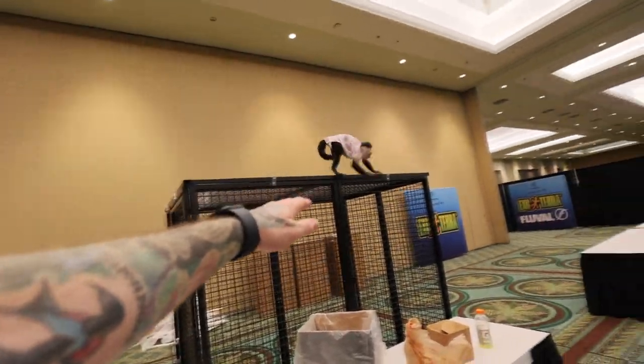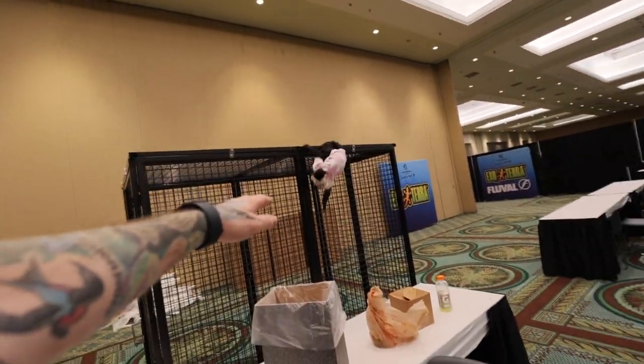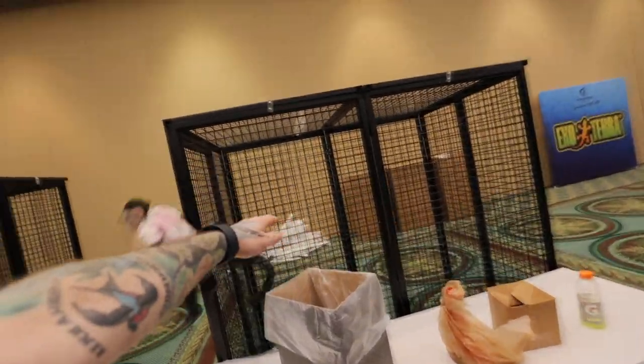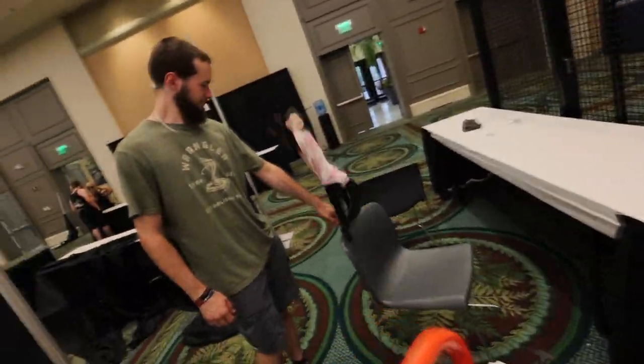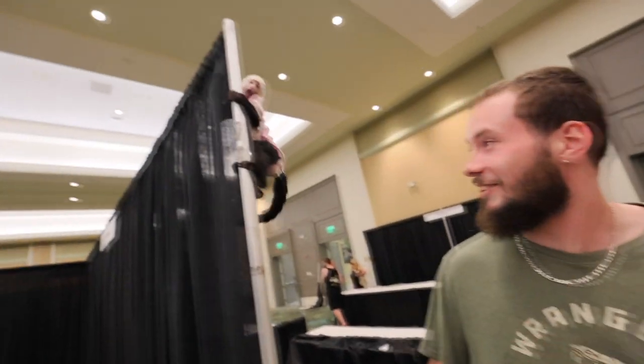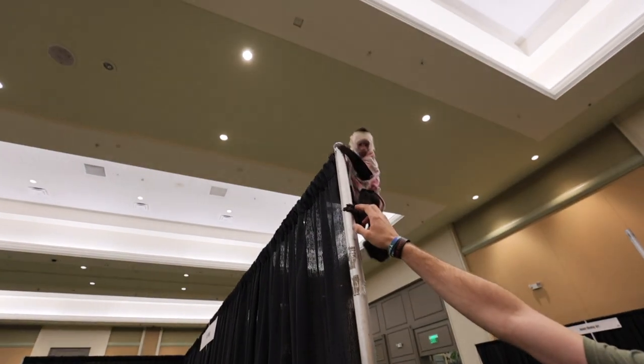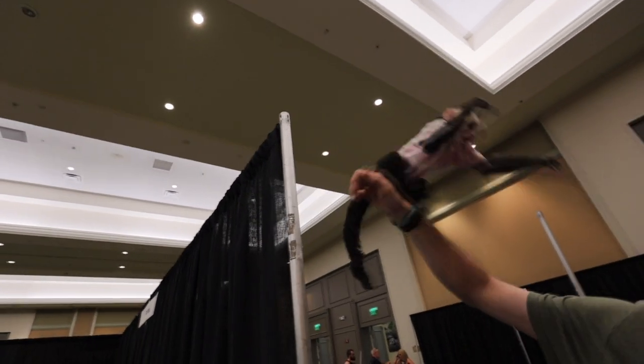I'm gonna see if I can get her to come here, sweetie pie. Come here — you can do it, big jump! You want to go to him instead? Super cool. Honestly. Hey, listen — you can't go all the way up there, you crazy lady. You can't do that.